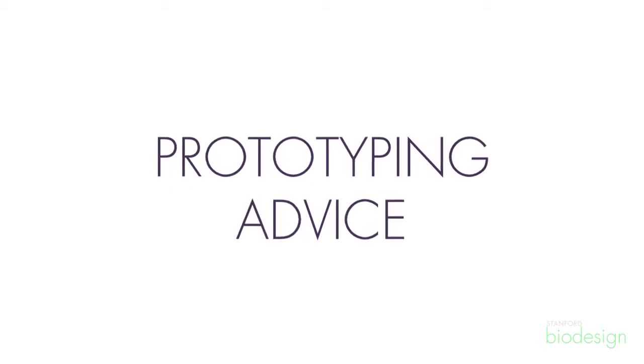Advice on prototyping: do it early — earlier than you think you need to. It doesn't have to be perfect, and you'll really learn a lot from it. It doesn't really ring true until you actually do it and see how much feedback you can get, and that certainly happened with us. So even if it seems trivial, build it.